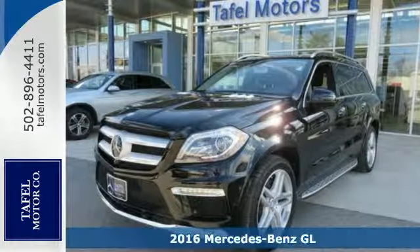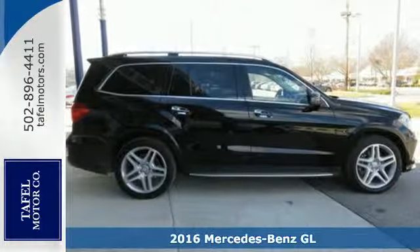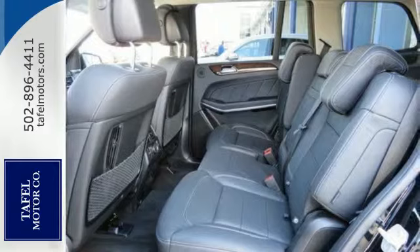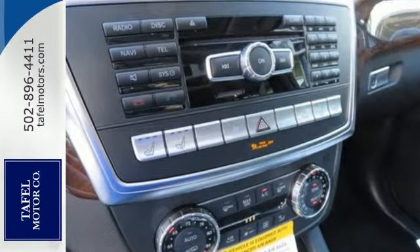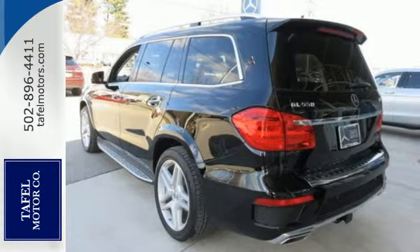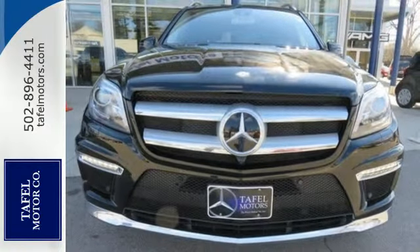It's a 2016 Mercedes-Benz GL-Class. This GL-Class is the luxury SUV with full-size room and full-strength performance. The cabin is not only luxurious, but it's also welcoming with heated seats, easy-entry second-row seats, and power-folding third-row seats. From the dual-zone climate control to the sunroof, this lavishly detailed SUV will pamper every passenger.